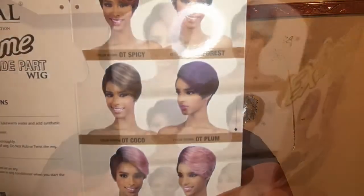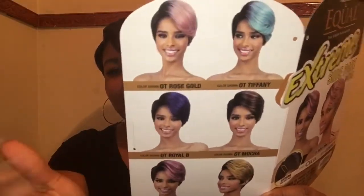Just like the previous wig Yuli from Model Model, this one, Cilia, comes in a lot of pretty different colors as well. On the back, there are some really pretty colors — look at this pink one! If you want me to try pink, definitely let me know down in the comment section below. I just need someone to push me over that edge to try pink in a short style.